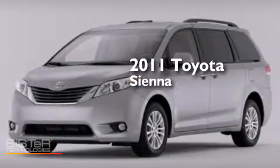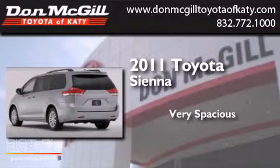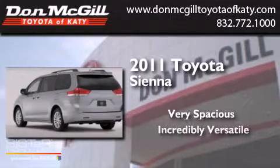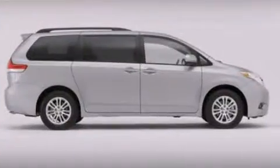This is a 2011 Toyota Sienna. All of the following features are included.